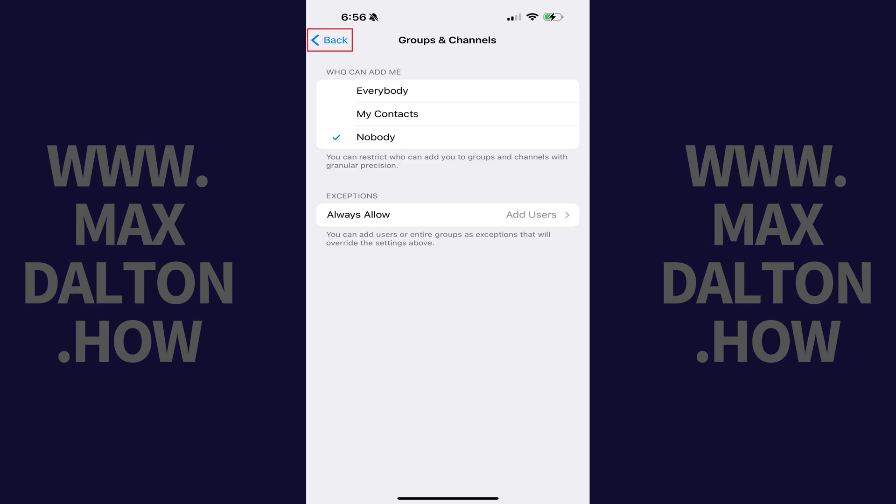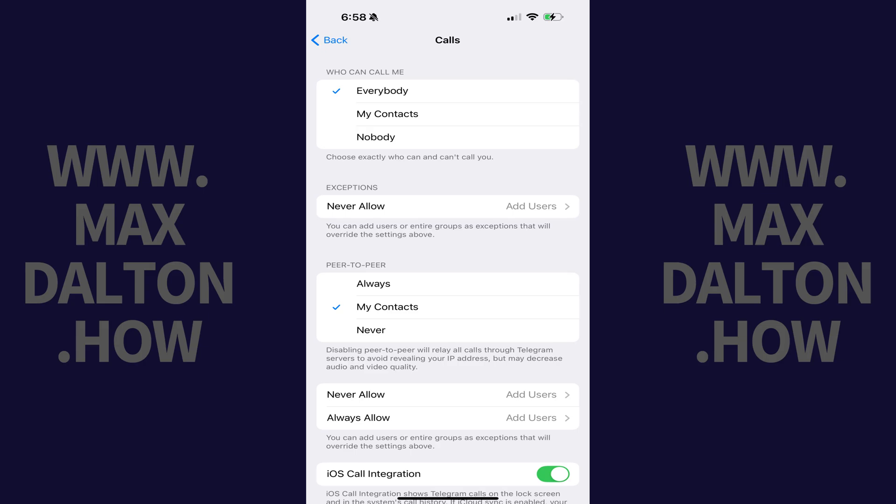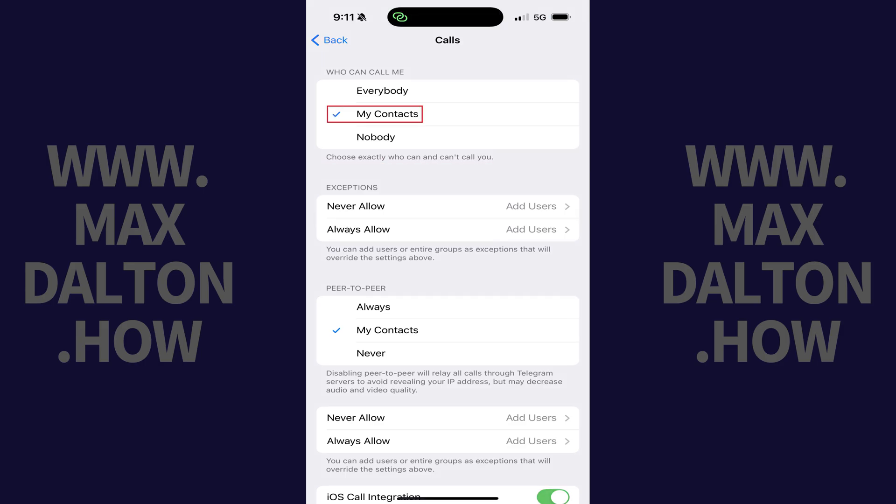Step 7: Tap the Back button at the top of the screen to get back to the Privacy and Security section, and then tap Calls in the Privacy section. The Calls menu is displayed. Step 8: Find the Who Can Call Me section, and then tap to place a checkmark next to My Contacts.